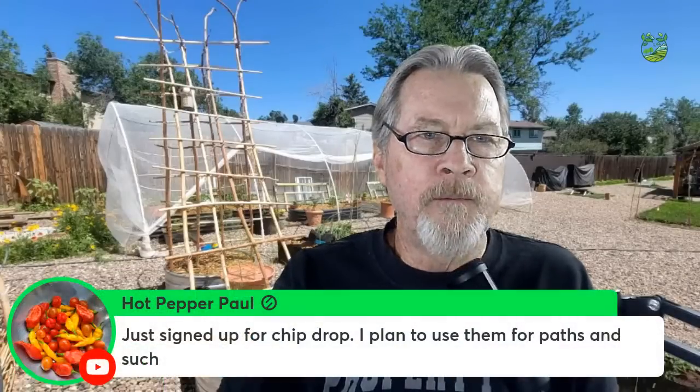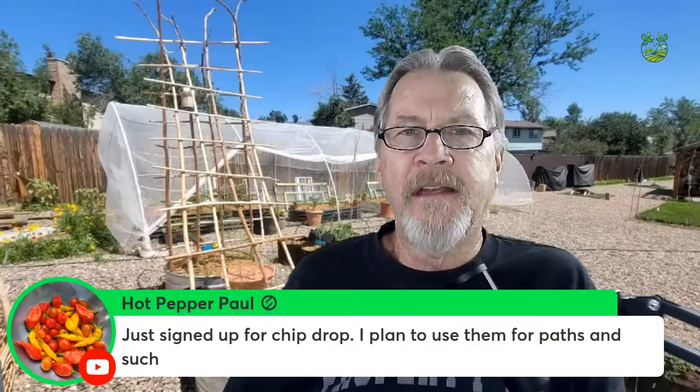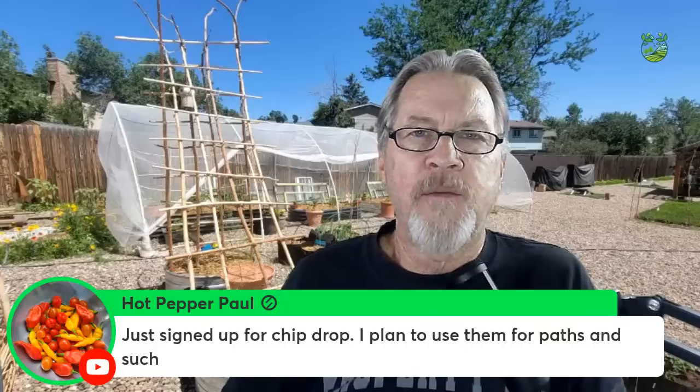Paul just signed up for ChipDrop — that's getchipdrop.com in the states — a great way to get bulk mulch. I wouldn't recommend that chunky wood chip mulch for garlic, but it's great for pathways, trees, and perennial bushes. I have a YouTube Short showing getting a ChipDrop delivery for the garden. If you live in a wet region, pile those chips up and they'll break down into nice compost on the inside over time.